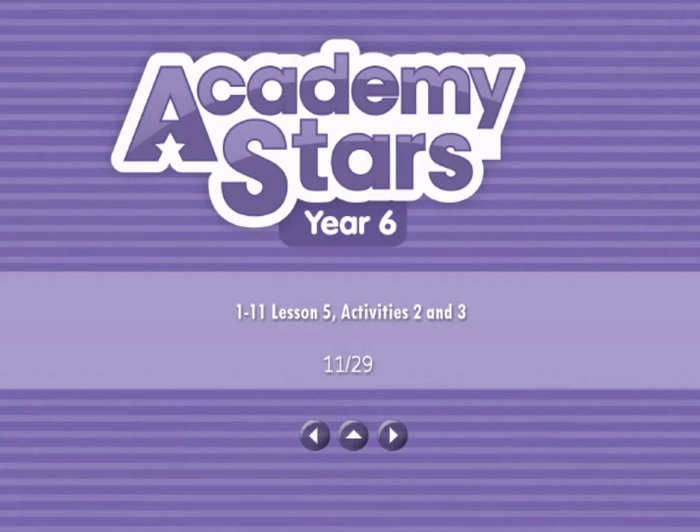Now, if you follow me, we'll go outside into the school garden and have a look around.